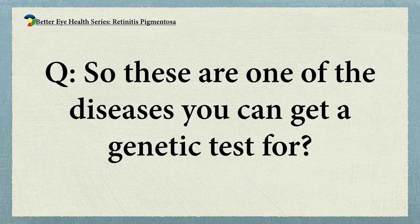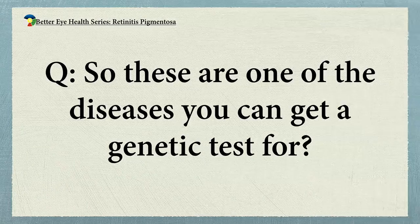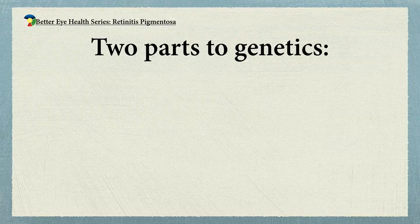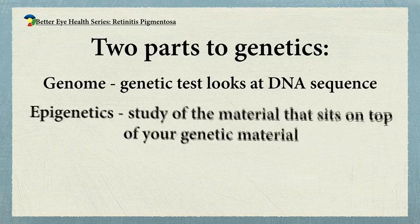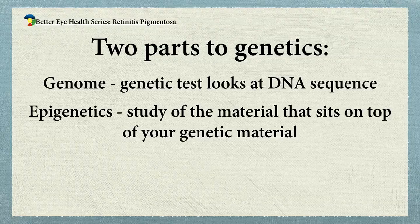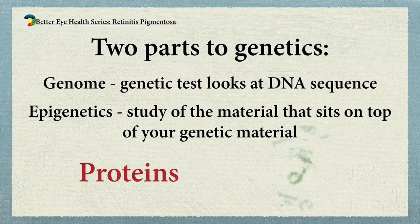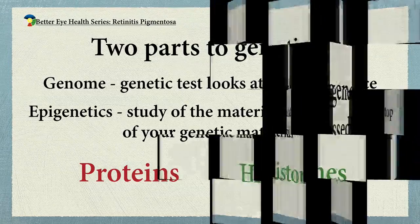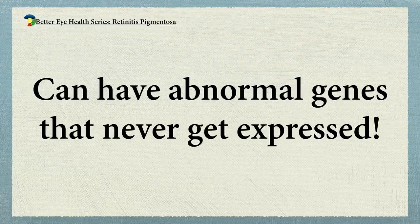One of the really exciting parts of medicine now is epigenetics. 'Epi' is a Greek prefix meaning 'on top of' — so it's the information on top of your genetics. A genetic test just looks at your DNA sequence, the base pairs. But that DNA is wrapped up in complex proteins, histones, and other structures that shape it, control it, how it folds, what gets expressed on the genome and what doesn't. That's only just beginning to be understood, but it's clear that you can have very abnormal genes that never get expressed.